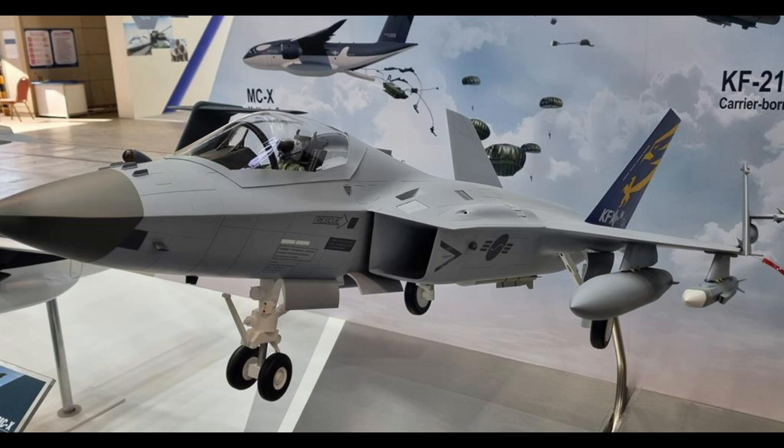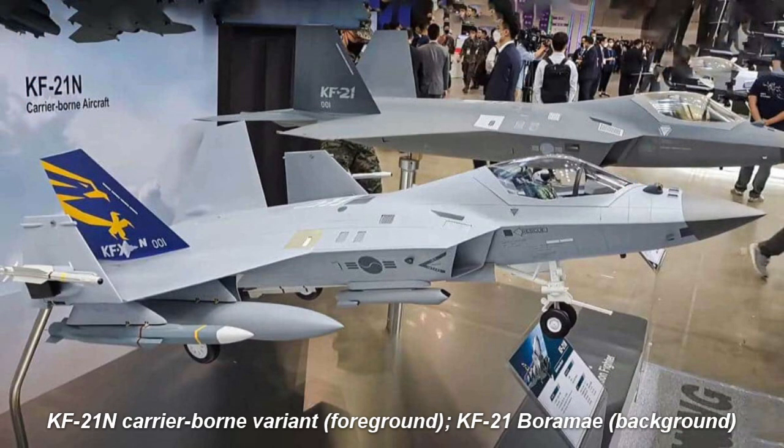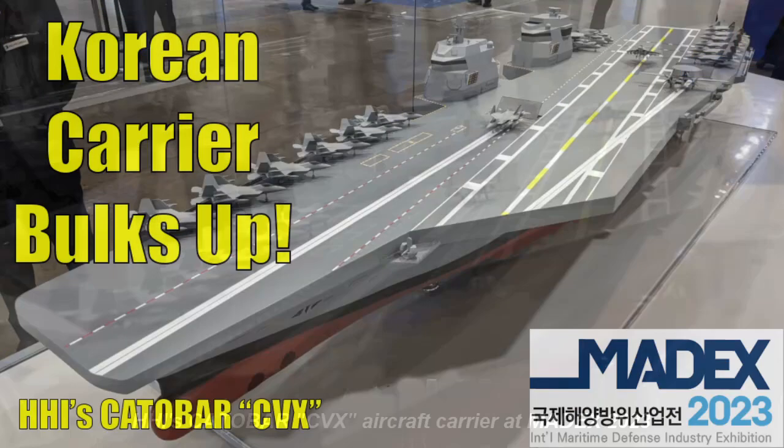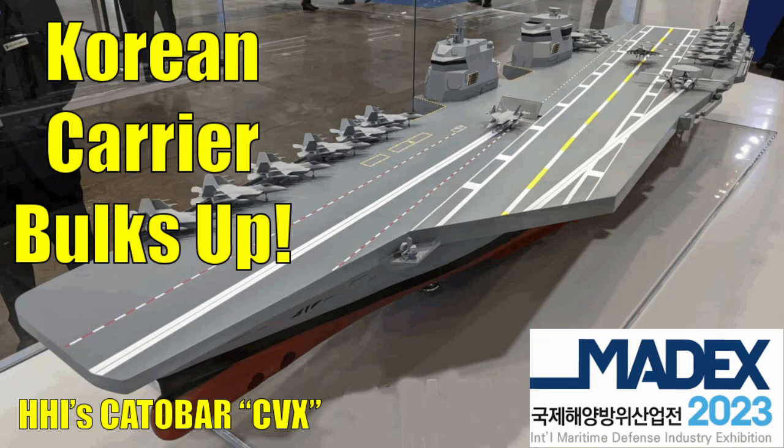At the DX Korea 2022 Expo in September 2022, Korean Aerospace Industries unveiled a carrier-borne variant of the KF-21 Boromae, designated the KF-21N. The KF-21N is a single-seat aircraft larger than Lockheed Martin's F-35B and is capable of catapult bar operations. The carrier-borne variant adopted arresting hooks under its body and a wing-folding system for accommodation aboard South Korea's CVX aircraft carrier, currently being developed by Korean shipbuilder Hyundai Heavy Industries. See our previous video on the CVX to learn more — you'll find a link in the description below.